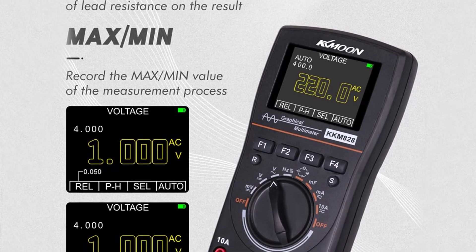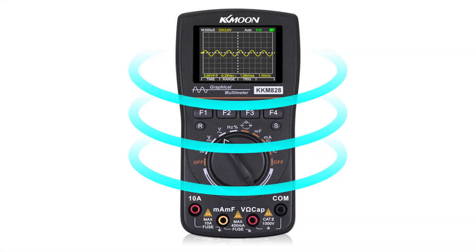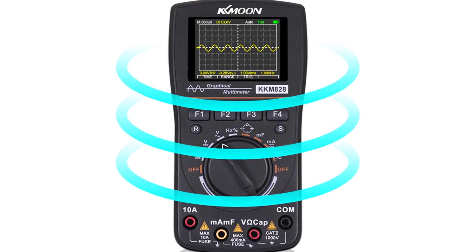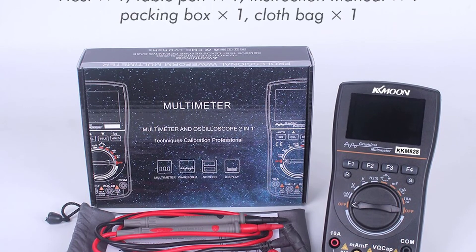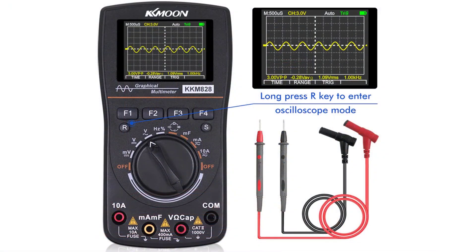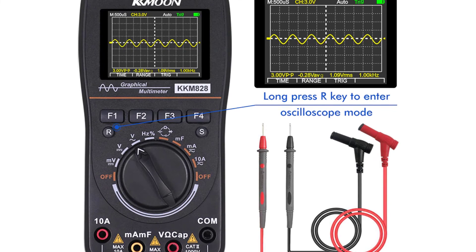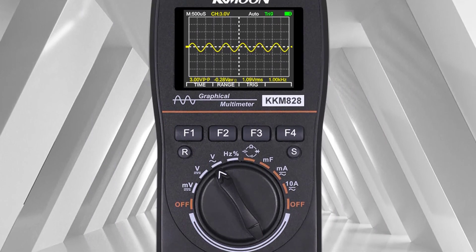The multimeter function supports DCV, ACV, resistance, capacitance, diode, and frequency measurement. It is capable of measuring two parameters at the same time, allowing you to quickly find and solve issues with greater efficiency and precision. With a graphical display, you don't need to read the meters manually. It supports a wide range of measurements including DC voltage, AC voltage, DC current, resistance, capacitance, duty cycle, frequency, temperature, data hold, thermocouple, logging, max, min, average, and peak. The KKMOON KKM828 is the best choice for technicians and hobbyists who perform electronic and electrical work.